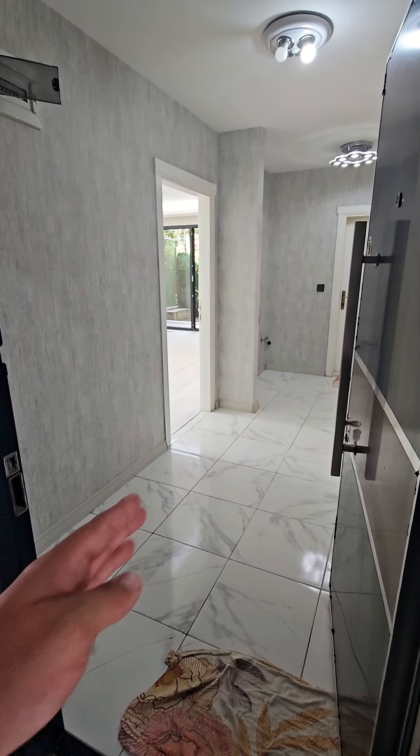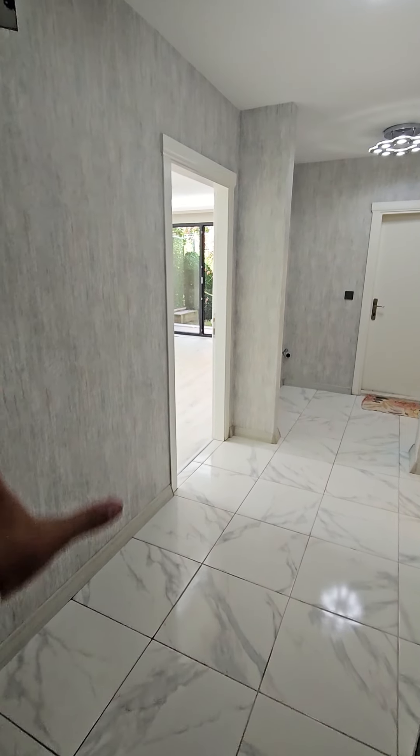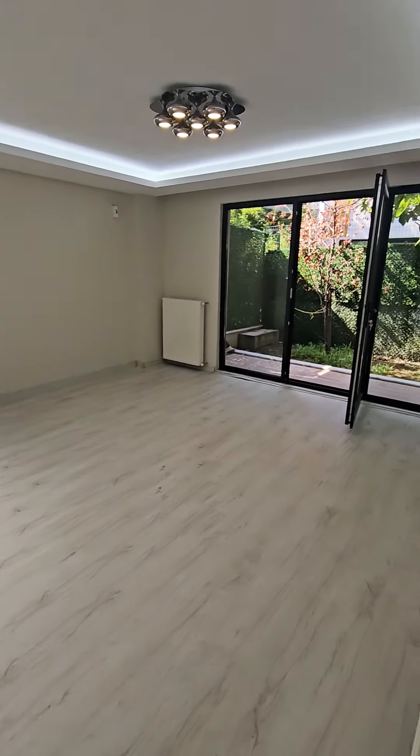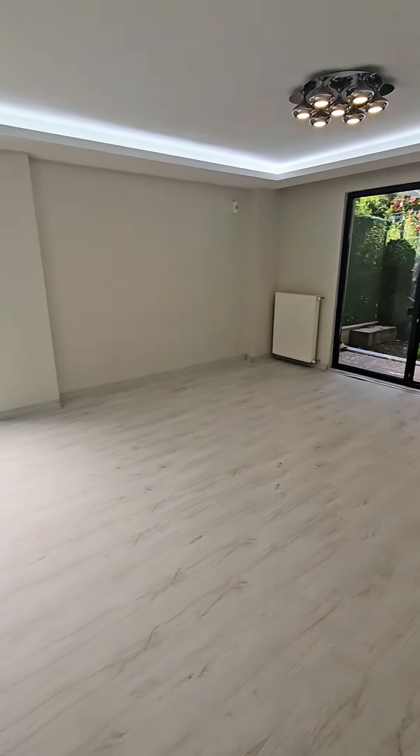This is the entrance of the apartment. On the left side is a cabinet place where you can put a jacket cupboard. And this is the living room. There is a private garden on this side as well.